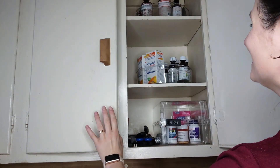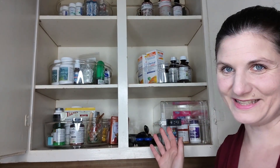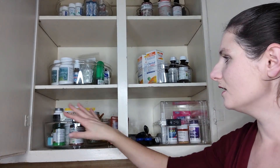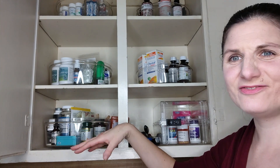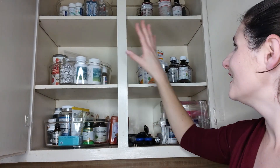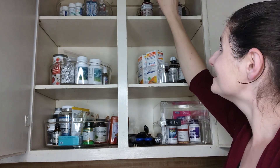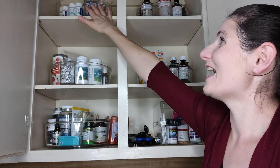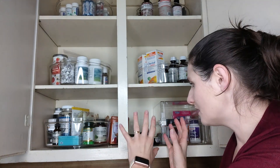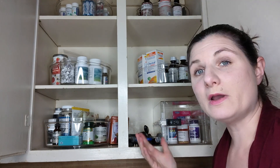The next cupboard has all of our wellness and medicine. We have actual medicines in our lock cabinet, my husband's vitamins and things like that, my vitamins and things like that, homeopathic liquids, herbal medicines, and other homeopathic pills up here. And then we also keep all of our sharp things — our knives, pizza cutters, and scissors up here to keep them away from the toddlers.